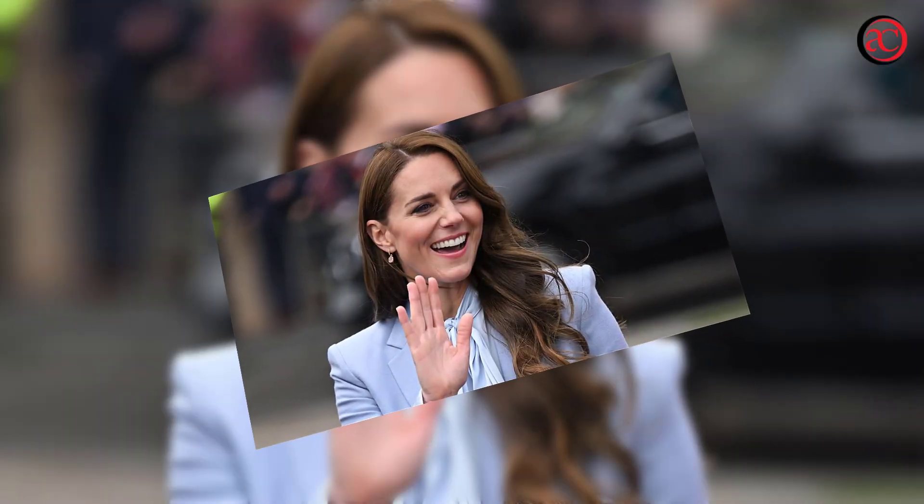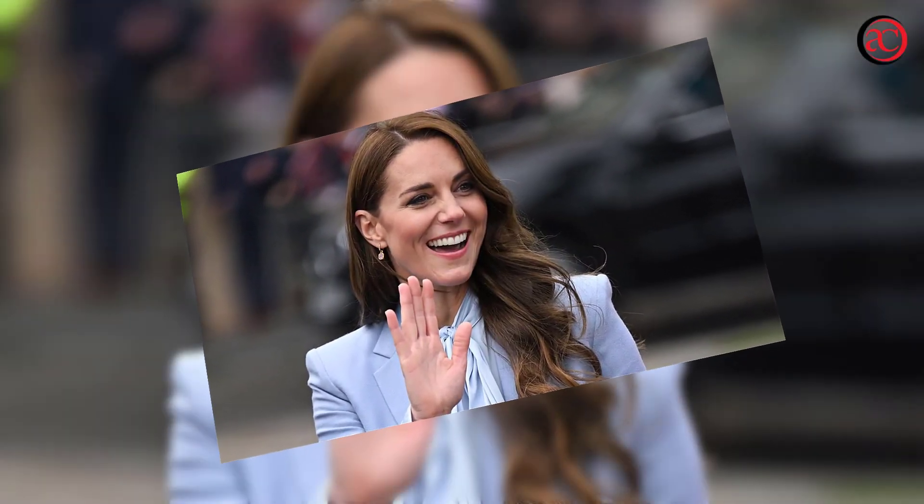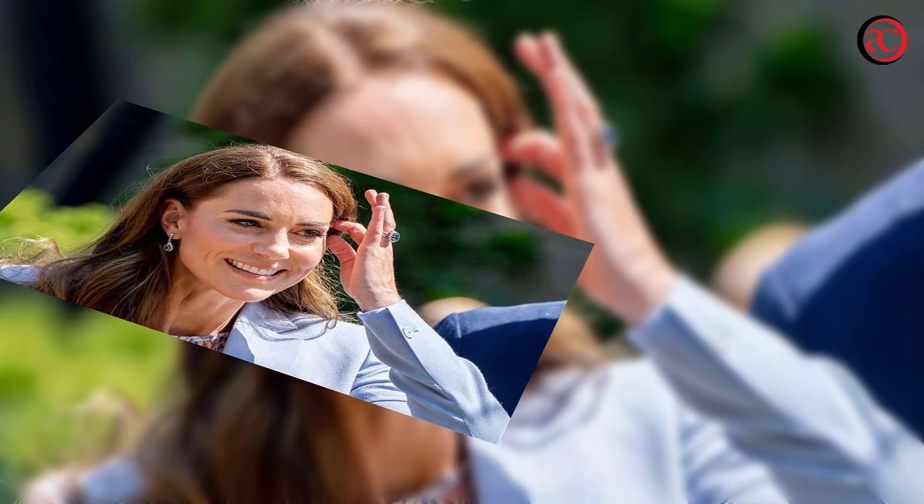Welcome to my channel. Kate Middleton's go-to top could have a special meaning. Breton stripes have been a go-to look for her since she entered the public eye. Whether she's wearing an elegant gown to a state dinner or just paying a visit to one of her many patronages, anytime Kate Middleton wears anything, royal fans are paying attention.